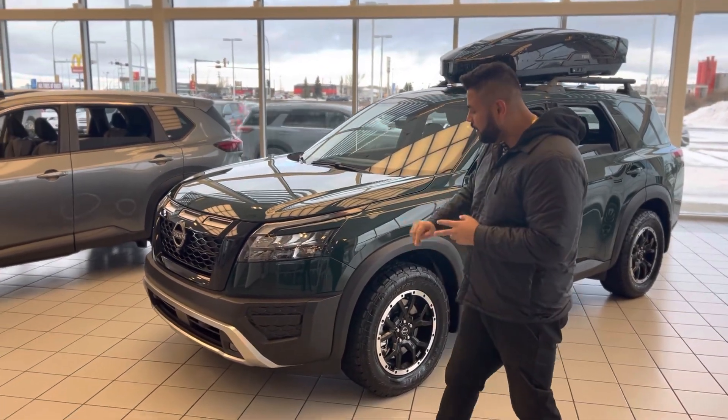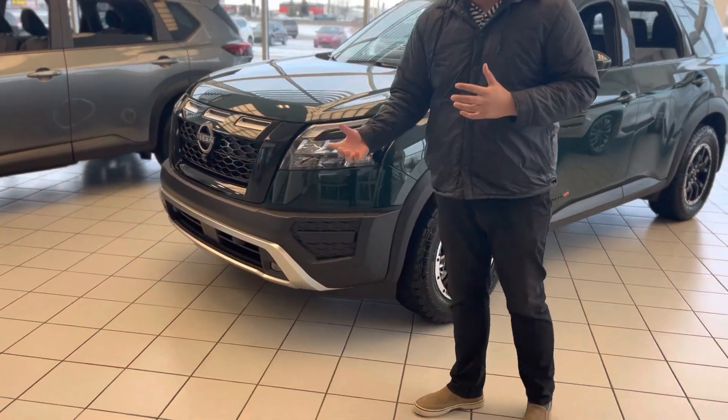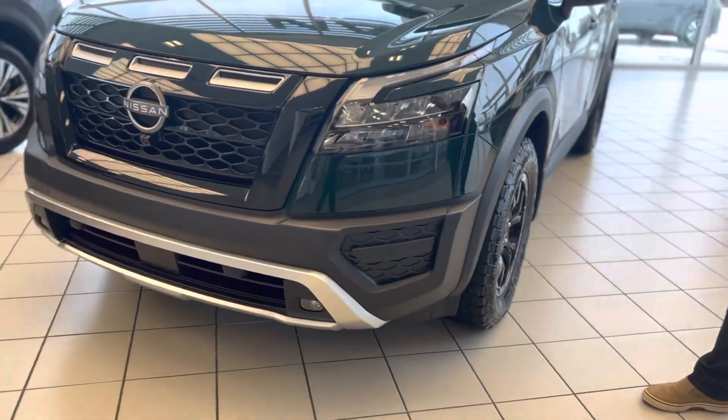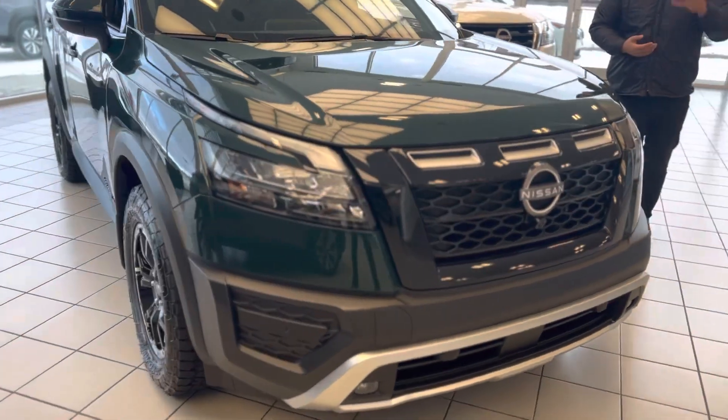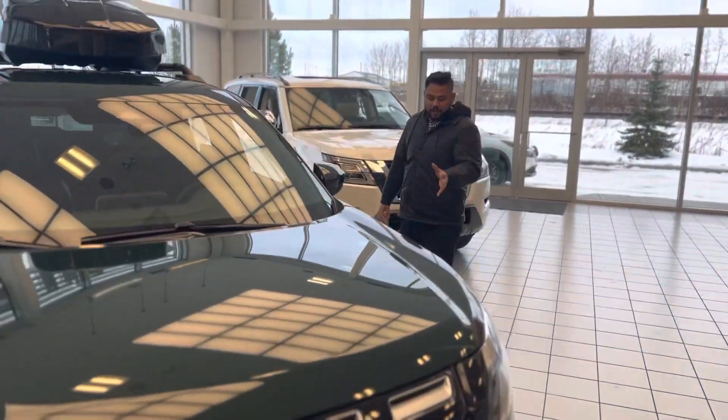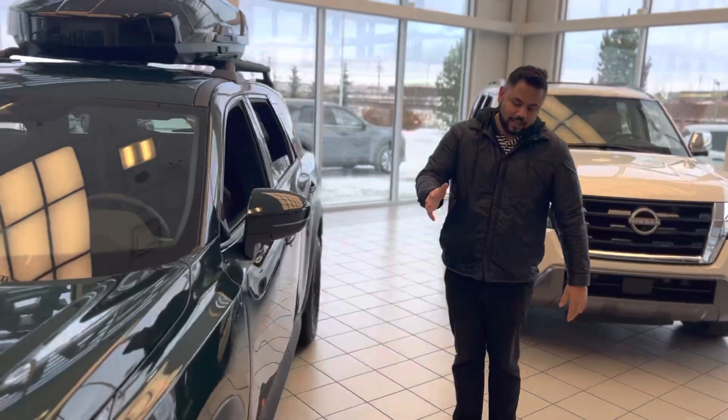In the front you're going to get your proximity sensors to park this, whether it's in the garage or outdoors, alongside the front-facing camera so you can physically see how close you get and hear the audible beeps as well. On the side you're going to get those aggressive all-season tires.